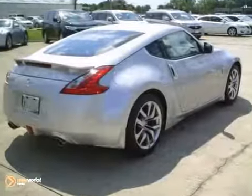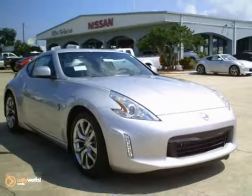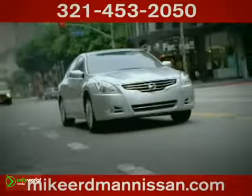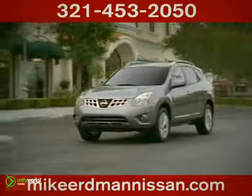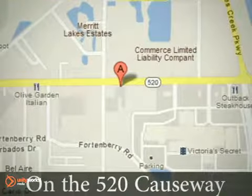This Nissan is perfect for you to ride around in style. Come take a test drive today. At Mike Erdman Nissan, you'll find a vast selection and exceptional customer service. We're located on the 520 Causeway in Merritt Island.